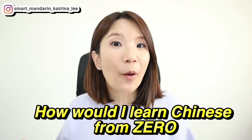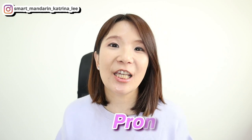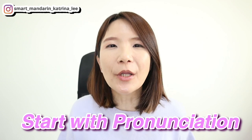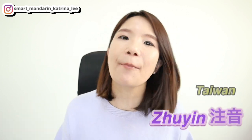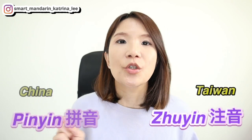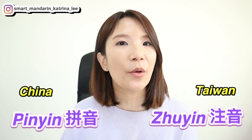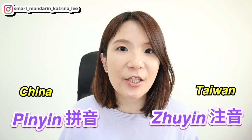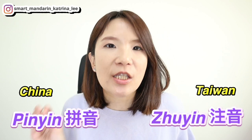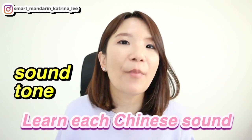Without further ado, let's get started. First of all, I would start with pronunciation and tones of Mandarin Chinese. As you know, there are two pronunciation systems: Zhuyin, which is used in Taiwan, and Pinyin, which is used in China. I would pick one system I feel comfortable with. If I chose Pinyin, I would start learning each sound, how to spell and read Pinyin, and how to pronounce each sound correctly.